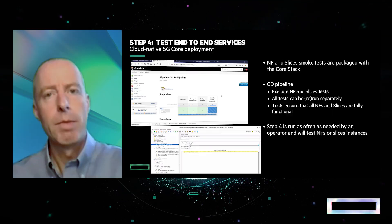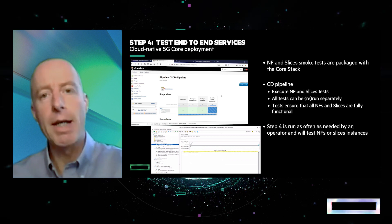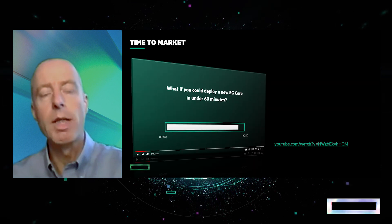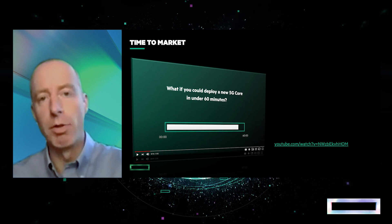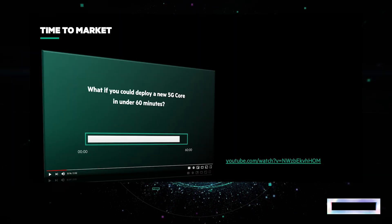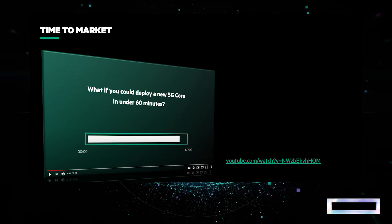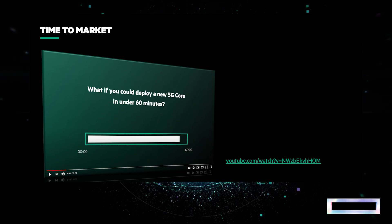In terms of timing, how long does it take for an operator to run through all four stages of the process? This is a key KPI. Thanks to the automation described earlier, we went from days to hours to deploy a core network. A link to the recorded deployment of the 5G Core Stack is included in this presentation as a YouTube link, and you can watch it after this presentation.